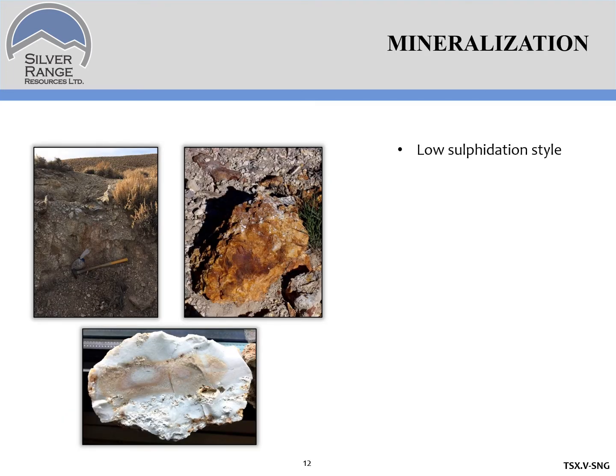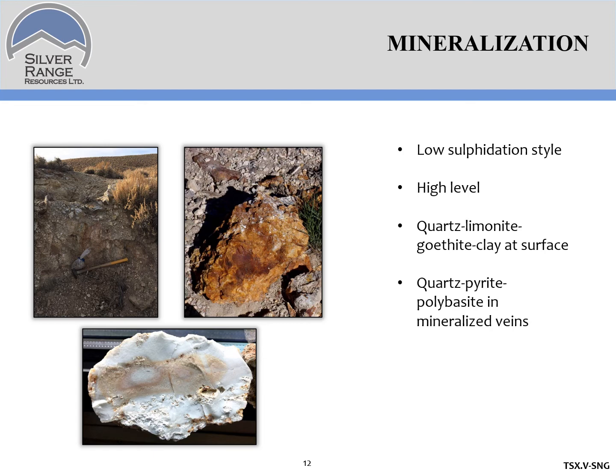Here's what the mineralization looks like. We're in a low-sulfidation system with quartz veins hosted in faults and fractures — fairly high level, with a nice opalescent sample visible. At surface, mineralization is generally quite weathered — you see quartz, limonite, goethite, some clays, and all the sulfides are gone. But at depth within the mines and on some of the dumps you can find samples with quartz, pyrite, and polybasite — silver antimony sulfide — which carries most of the silver in the district. Silver is dominant; there's a little bit of gold, but this is a silver district. Oxidation extends to about 20 meters depth and the water table is at about 60 meters.